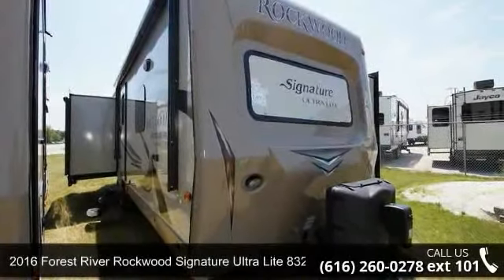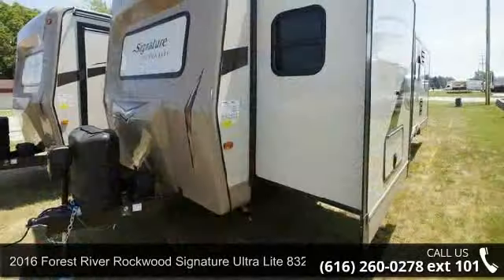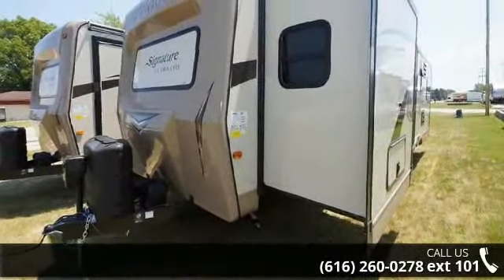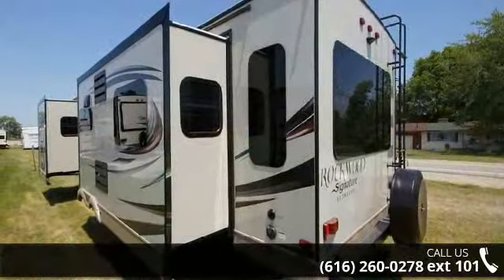Travel in style with this 2016 Forest River Rockwood Signature Ultralight 8329SS. Whether you are planning on vacationing, adventuring, or just relaxing, this travel trailer does it all.